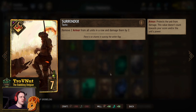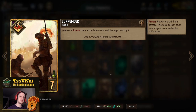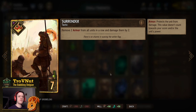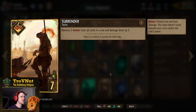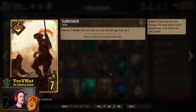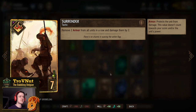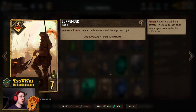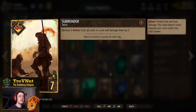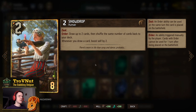Surrender was added mainly to counteract Dwarves, which have been completely over-tuned. For seven provisions, you remove two armor from all units on a row and damage them by two — essentially a Lacerate that also removes armor. On Dwarves it can get rid of an entire row of tokens, making it very powerful indeed.